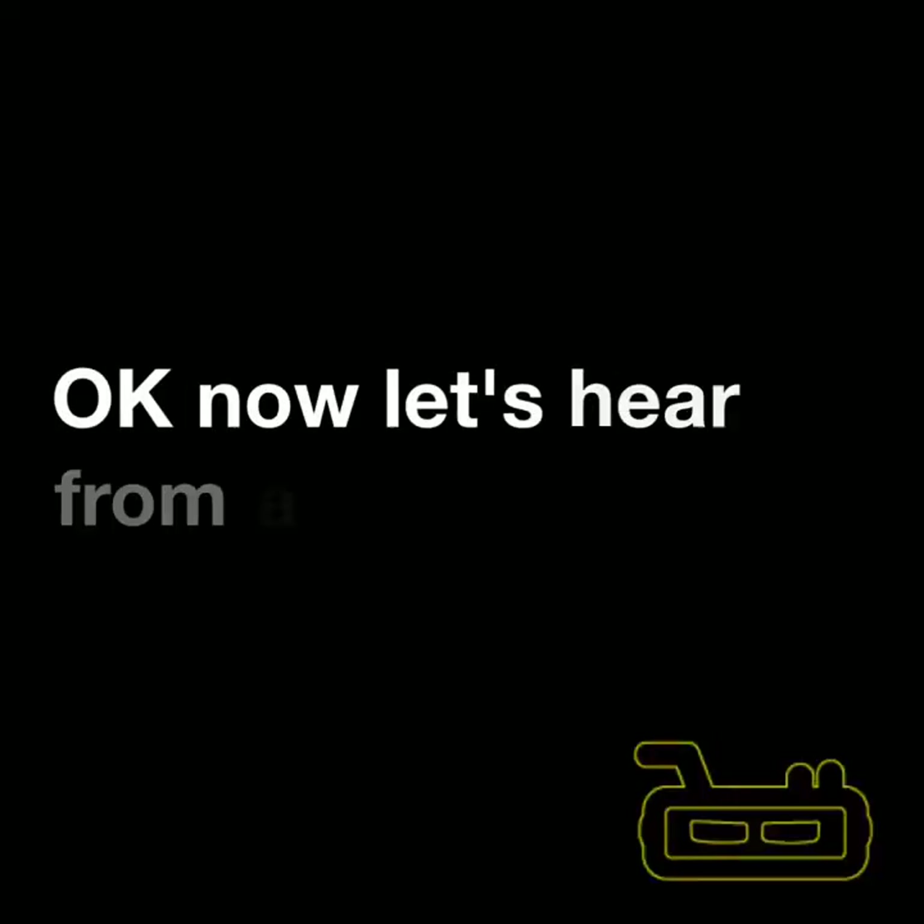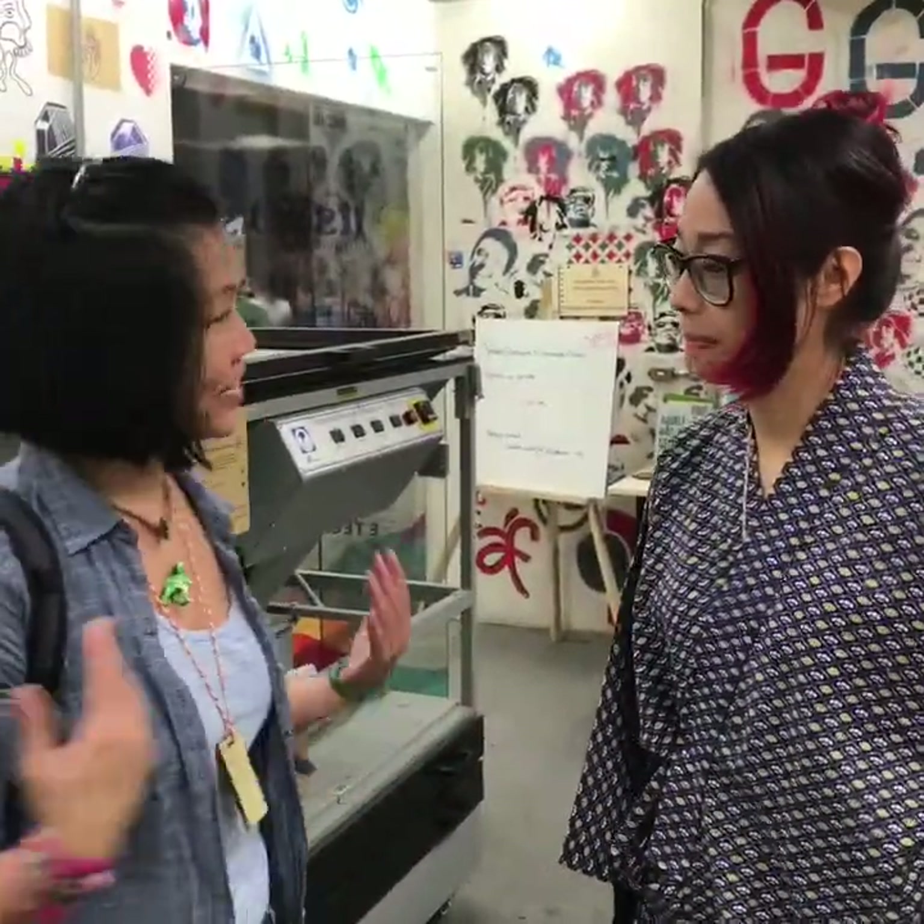Now let's hear from a local. We have Ria here — she's the director of all 12 fab labs. Do you want to tell us a little bit about what it's all about?